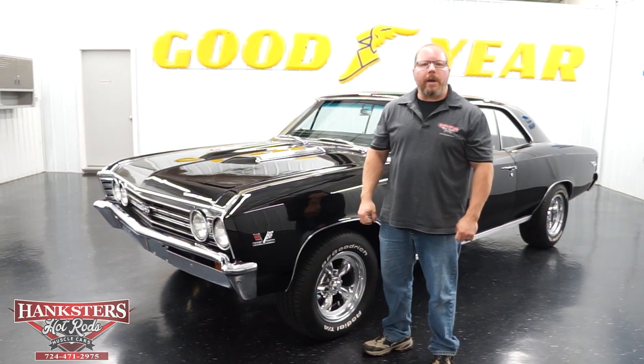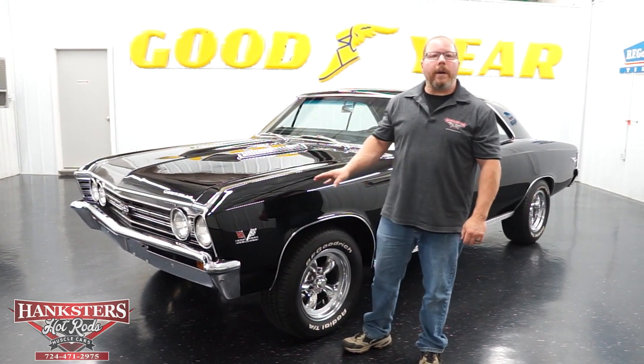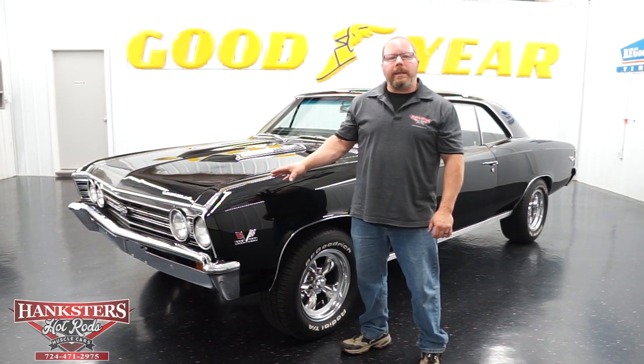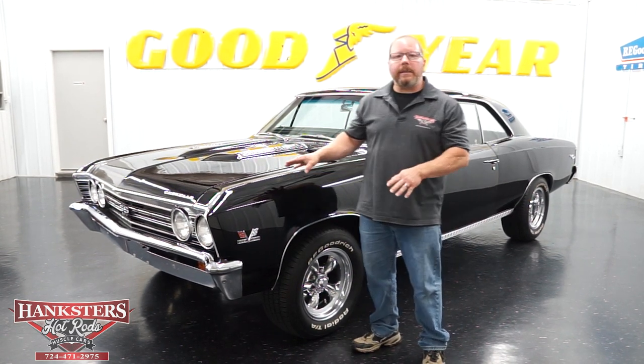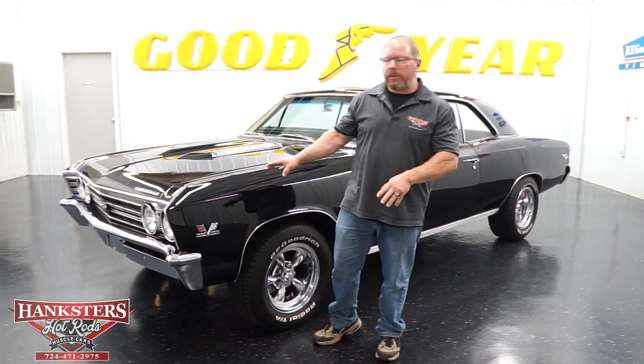John Oaks here with Hanksters Hot Rods in our Homer City, Pennsylvania showroom. We are going to introduce our next addition to our inventory: a 1967 Chevrolet Chevelle SS 396. This is a true SS numbers matching 396 Chevelle.